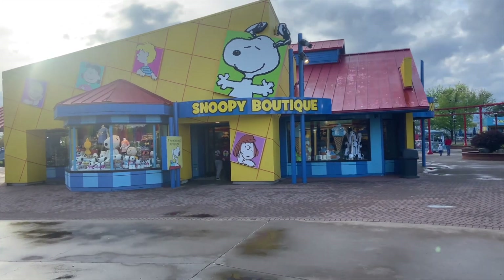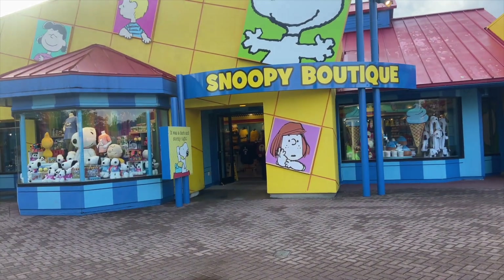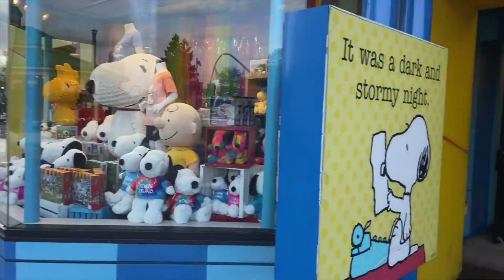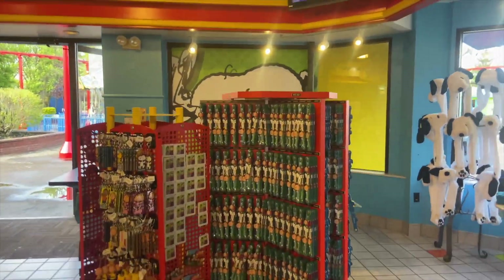It's the very end of the day — it is now 7:01 but we're not quite done. We've still got a few more merch locations to hit. On this side of the park we have the Snoopy Boutique. If you have a Snoopy lover, this is obviously the place for you. We have everything themed Snoopy.